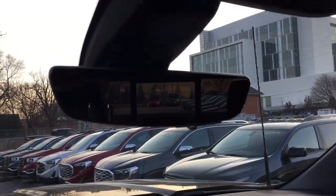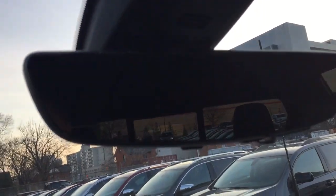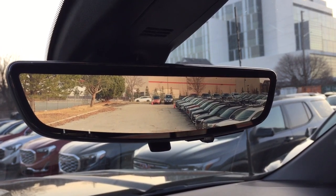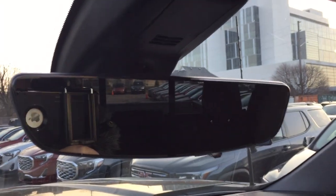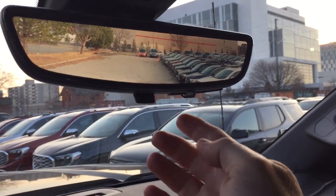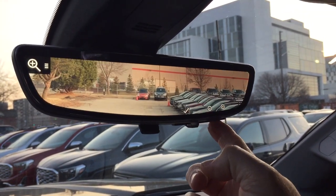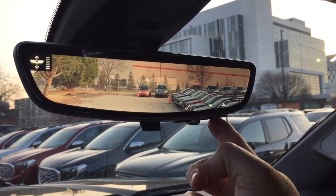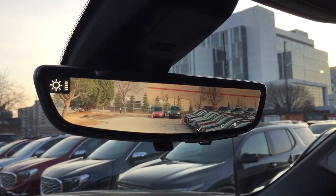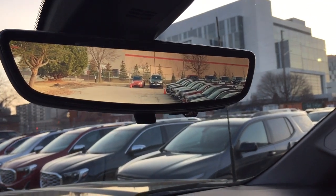Moving the seat forward allows me to show you the high-definition camera view in the rearview mirror. Flip it over — look at the great difference there. So much brighter, so much of a wider view. You can increase and decrease the intensity of the brightness, zoom the camera in and out, and tilt it up and down. It's an awesome thing to have, especially when you're pulling a trailer and you can still see the traffic behind you.